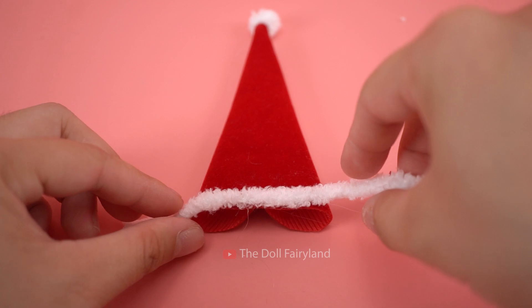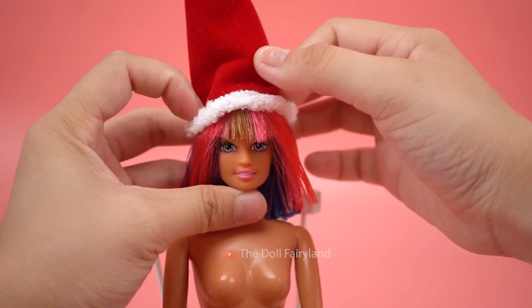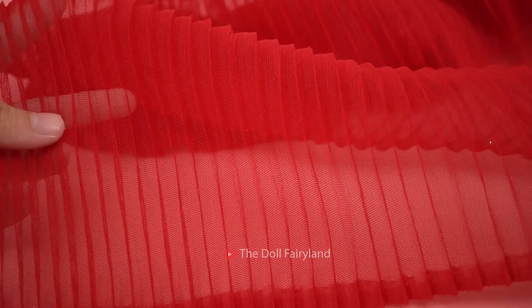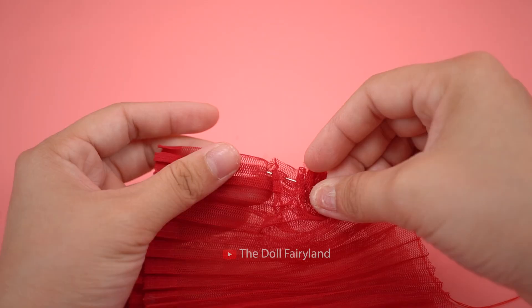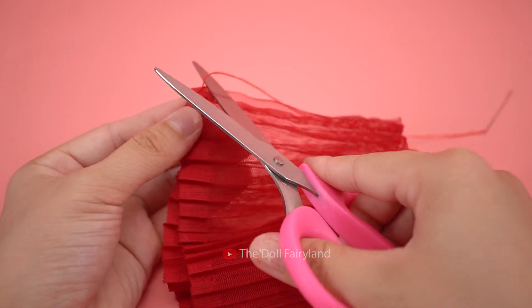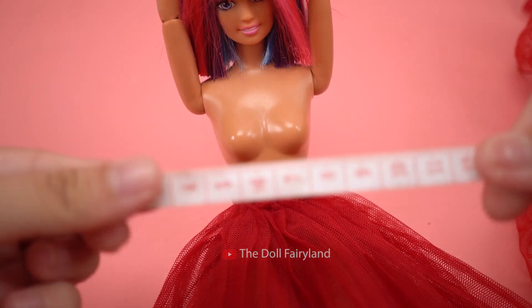Christmas is around the corner. Lili will need a cozy bright red fur hat. Red will be her main color today. And let's create another dress.